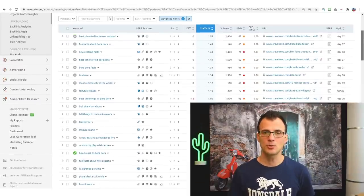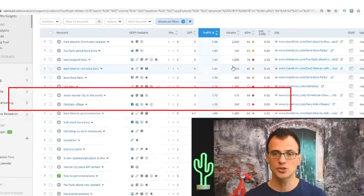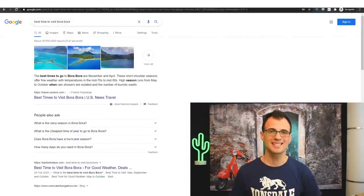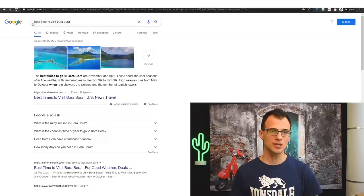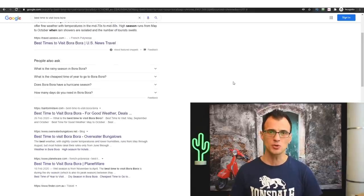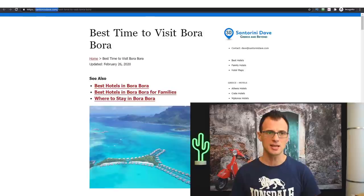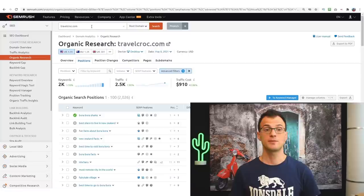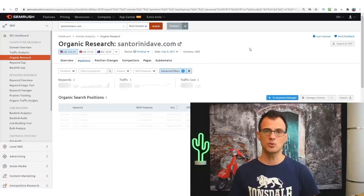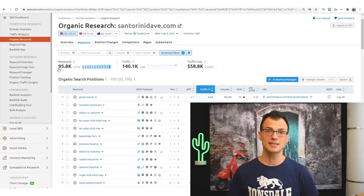Some of these keywords are pure gold — for example, one has a keyword difficulty of 62 (very low) and 1,600 searches per month on Google. Once you've analyzed one domain, just type any search related to your niche to find another blog. Avoid big corporate sites; look for mom-and-pop style blogs like 'Santorini Dave' — enter that domain into SEMrush and, with the KD filter still active, you'll find 95,800 easy keywords. You will never run out of keyword ideas.